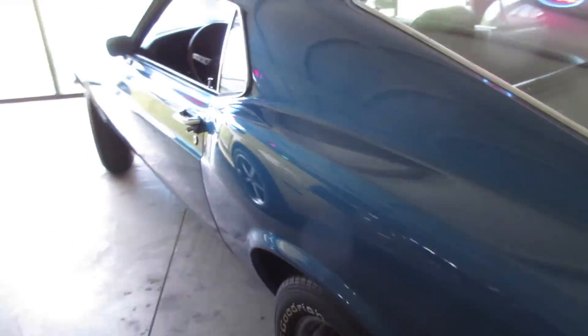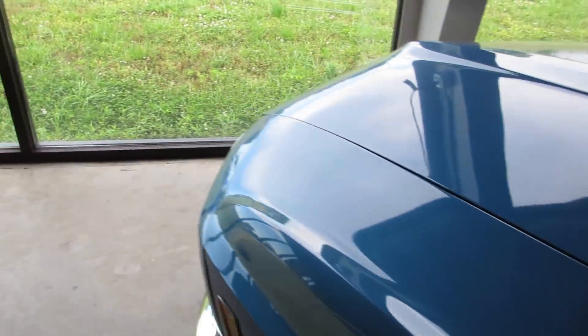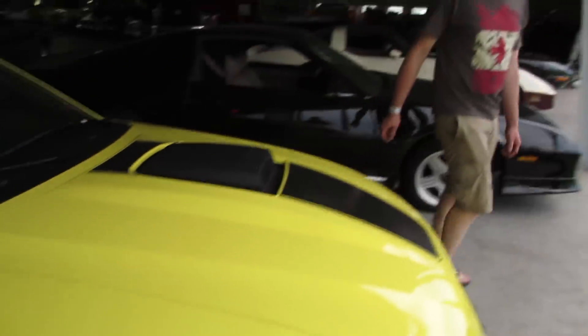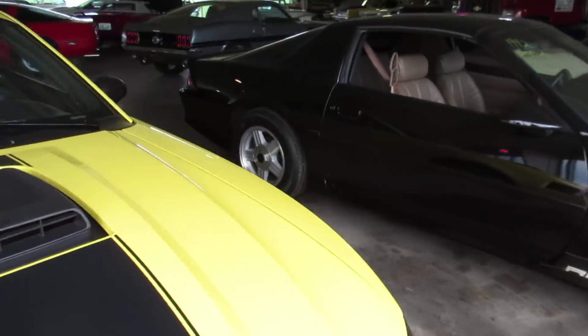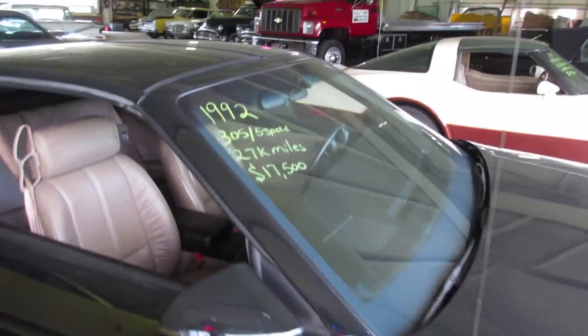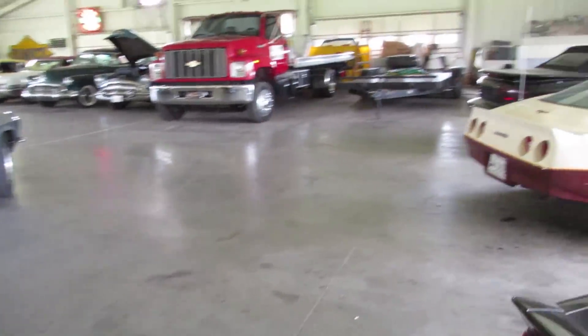Mustang fastback - that's something I would do. He's got a flat tire so he just puts a jack under it - nice. I'm a fan of this Mustang. This one looks cool, I'm not a fan of this one - even though it's got a shaker, it's a Mach 1. I don't care about everyone geeking out about it - it's a Mach 1, $21,000, could be yours. An IROC! Sick. $19,000.